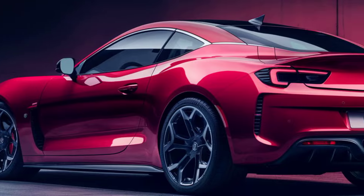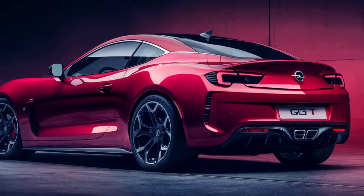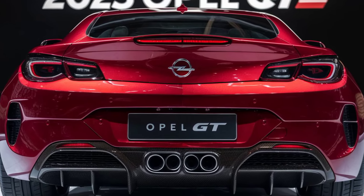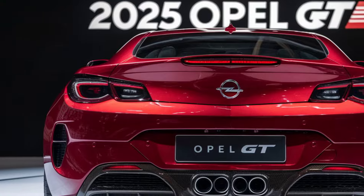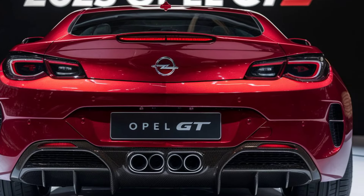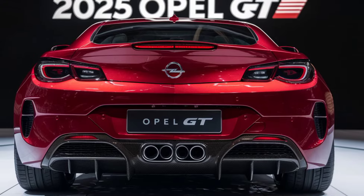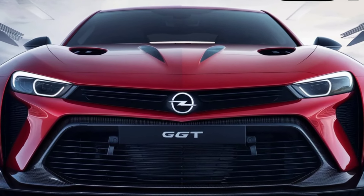It's for those who demand the best in design, performance, and technology. It's for those who want to make a statement. Are you ready to experience the future? Thanks for watching — don't forget to like, subscribe, and hit that notification bell for more amazing car content. And if you're ready to experience the 2025 Opel GT, head to your nearest Opel dealership today.